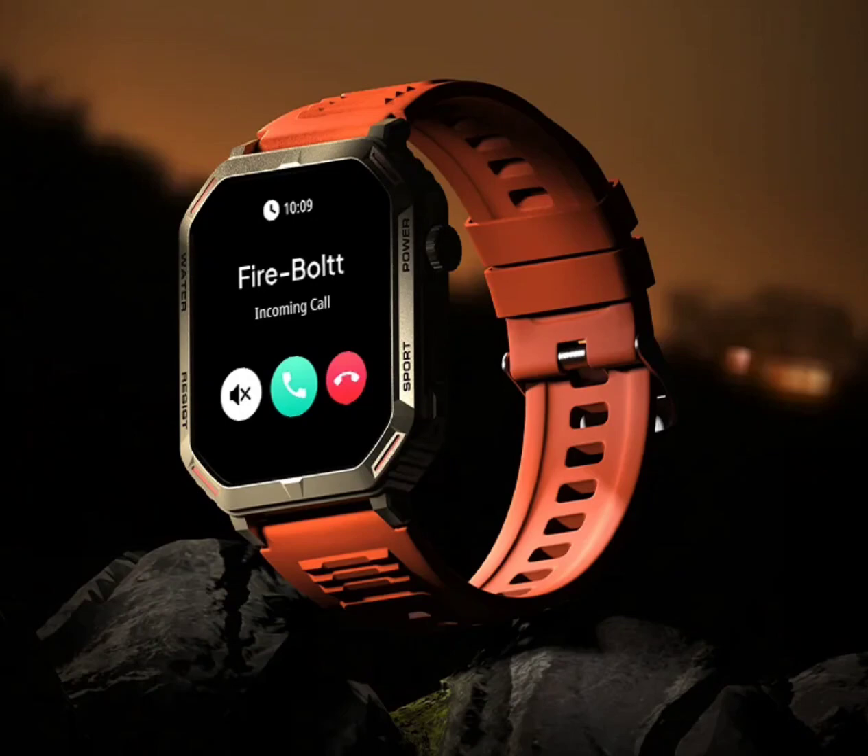This smartwatch sports a tall 1.91-inch AMOLED display with a 410x502 resolution that supports an always-on display and 500 nits of peak brightness. The screen can also be customized with multiple watch faces.